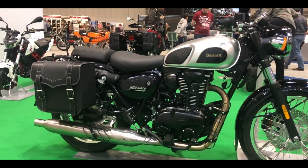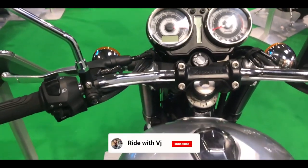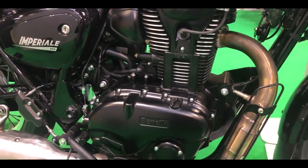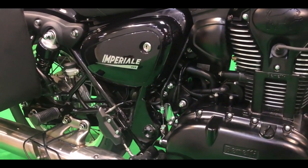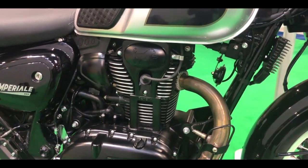Beside that, it features a teardrop shaped fuel tank with pads, single piece chrome handlebar, chrome finish, low-slung exhaust, and split seats. The motorcycle draws its power from a 373.55cc single cylinder SOHC mill that puts out 19 bhp of max power and 28 Nm of peak torque, and comes mated to a 5-speed gearbox.